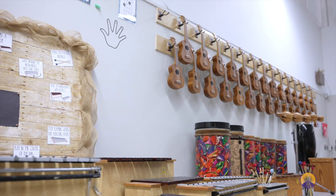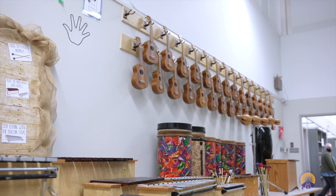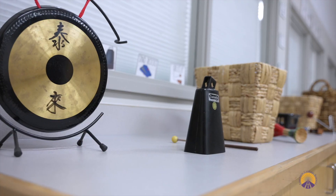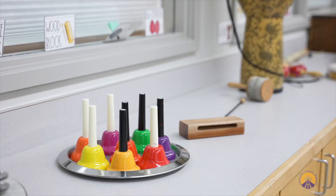We have a dedicated music teacher. Students receive music instruction several times per week. There are a variety of instruments, including Orff instruments, and in Grade 3 and 4, recorders, and in Grade 5 and 6, ukuleles.